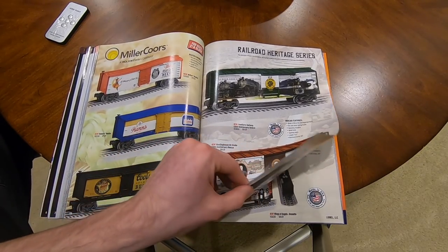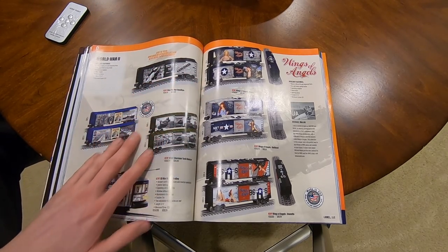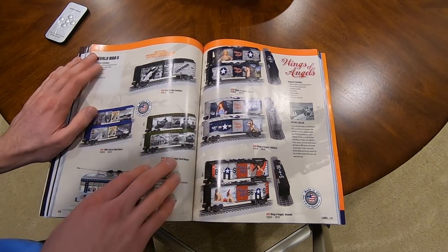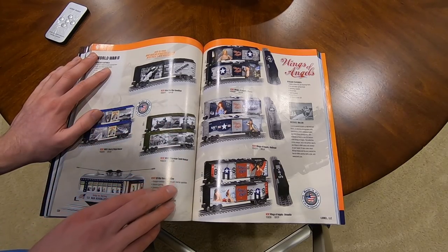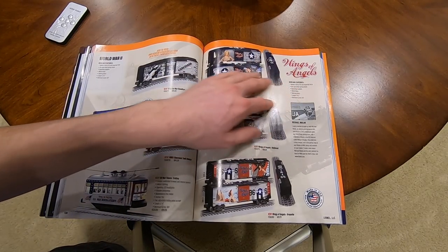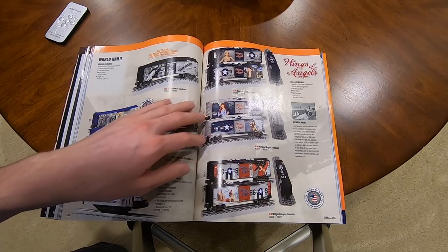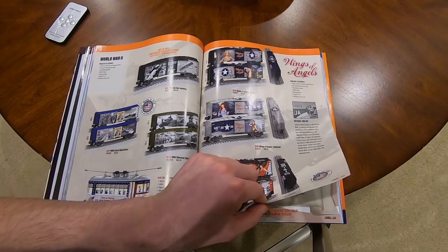These are O27, standard boxcars. World War II section - Kiss the War Goodbye at $85, World War II Liberty Ships at $85, Sherman Tank Boxcar at $85, US War Bonds Trolley at $100. Wings and Angels section - $90 for each of three boxcars, all with different things on the roof, which is very nice.